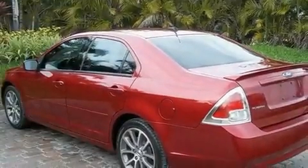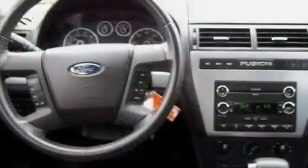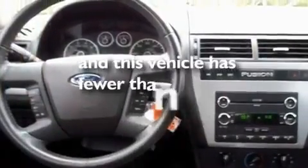Additional features include aluminum wheels, a low-tire pressure indicator, and air conditioning. This vehicle has less than 50,000 miles.